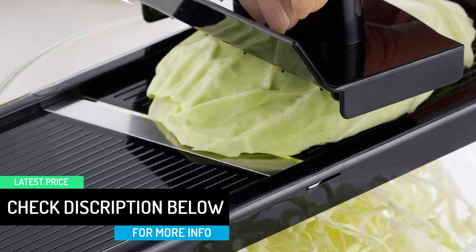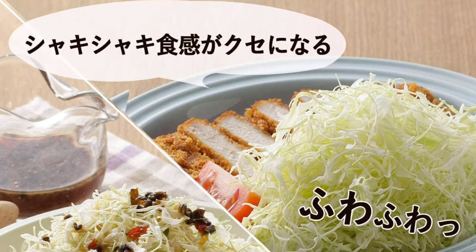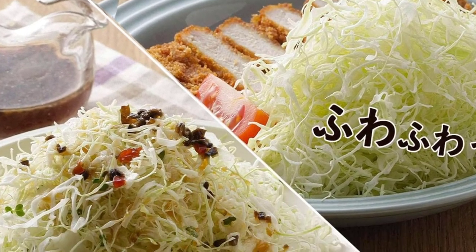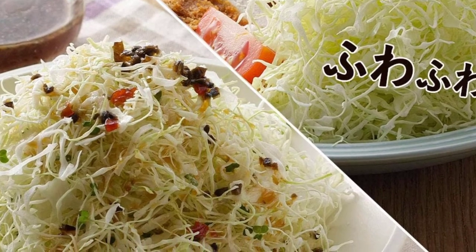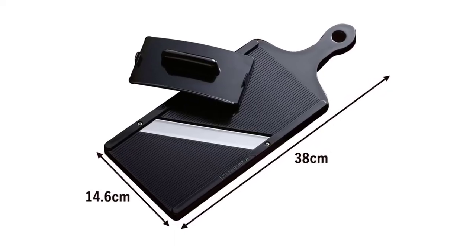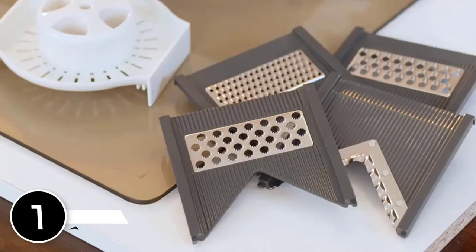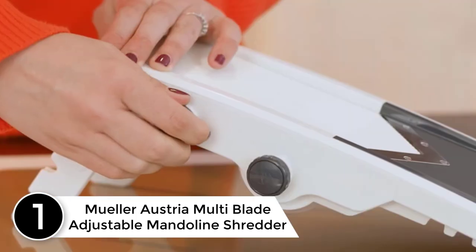If you are looking for a long-term investment with a quality cabbage shredder, don't look beyond the Shamamura Cabbage Shredder Made in Japan. The product has been featured, highlighted, and appreciated in cabbage shredder reviews in 2021, and this has been backed by many users.